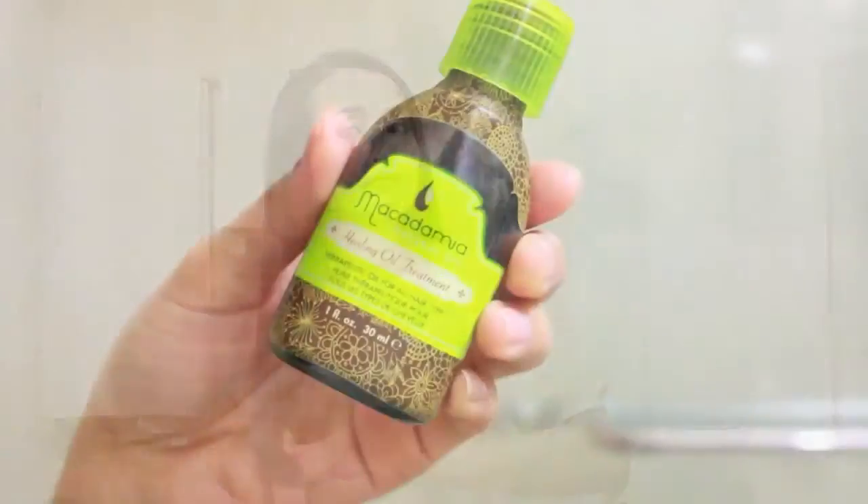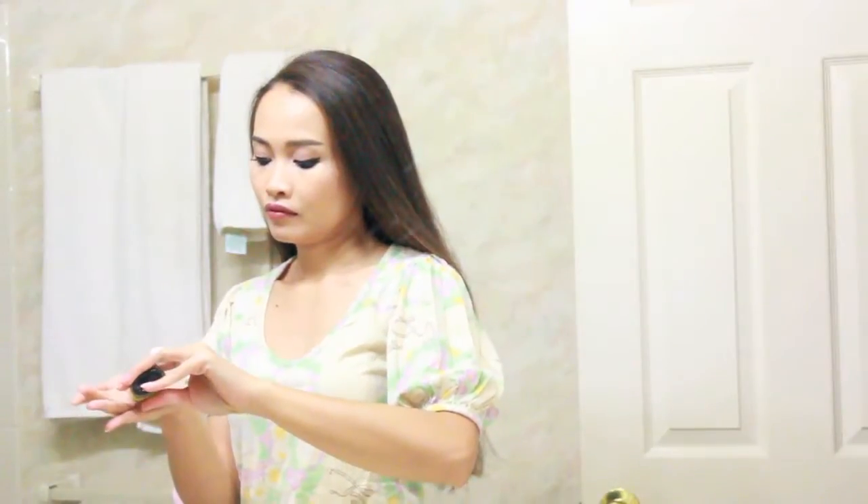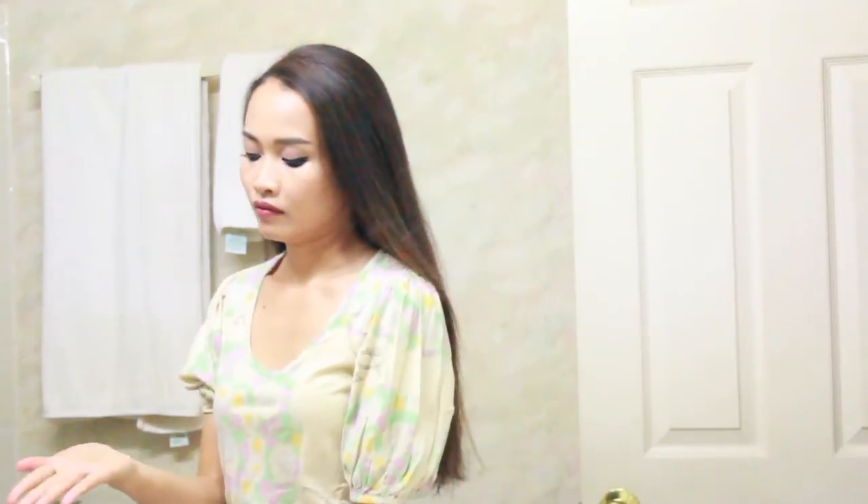After I'm done, I brush my hair one more time and then apply some healing oil treatment. This one is from Macadamia. I put about one or two drops on my palm and apply it on my hair. And that is it for my hair routine.